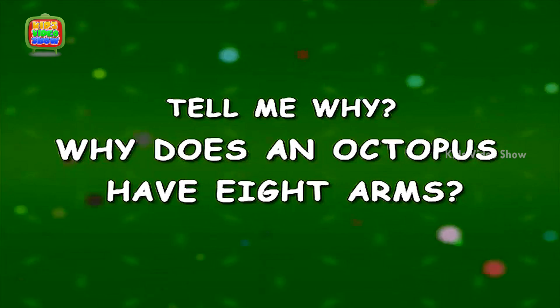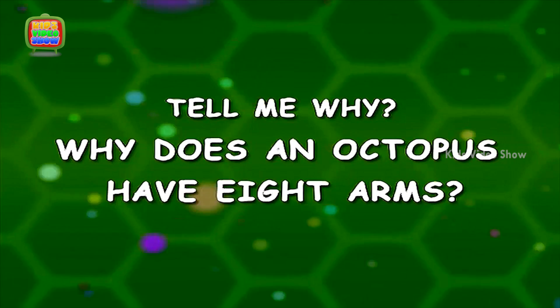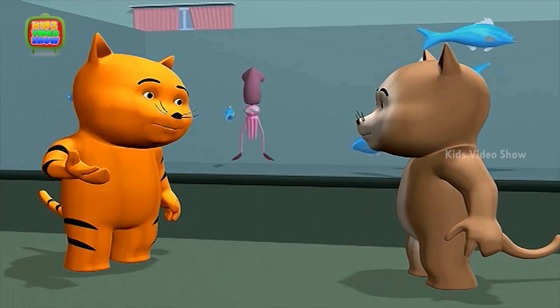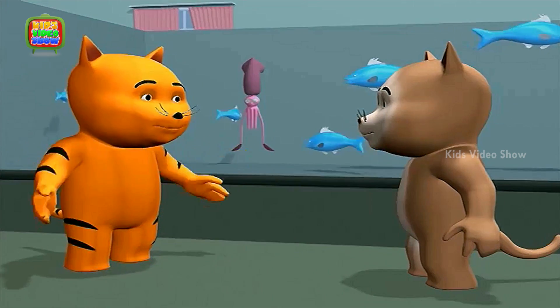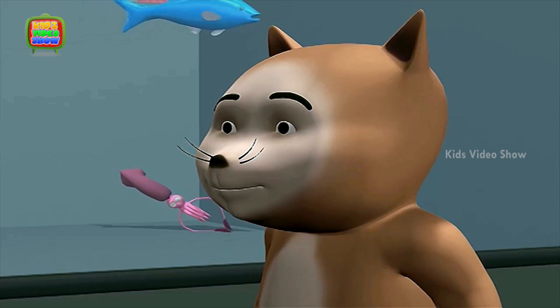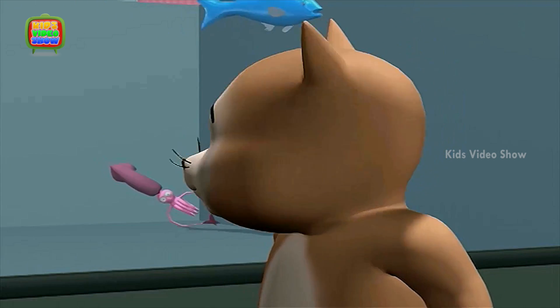Why does an octopus have eight arms? Life in the sea must be so exciting. So many different kinds of animals. You are right. Look here.